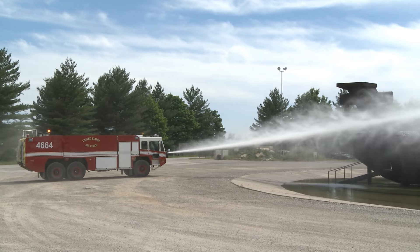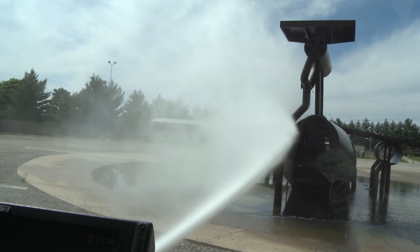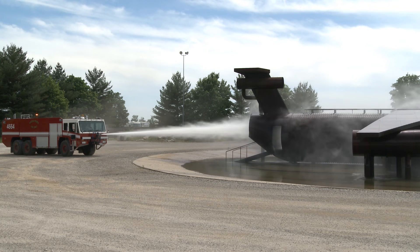Team Scott firefighters are always training with the most up-to-date methods and technology in order to keep all the members of Scott Air Force Base safe.